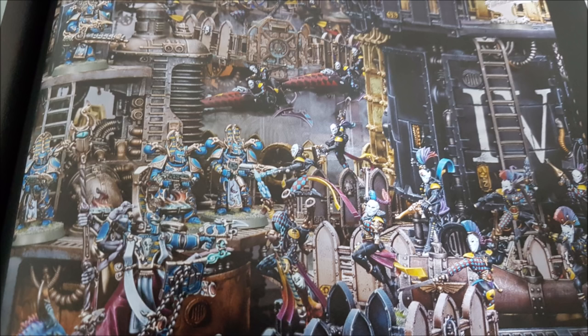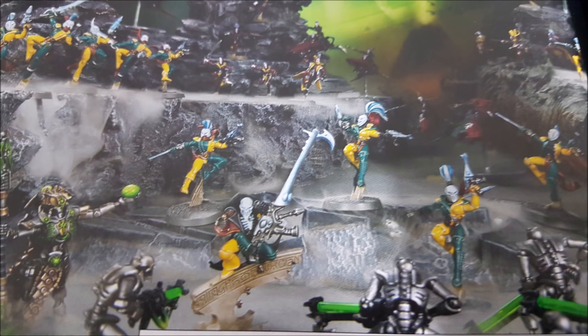You can also throw out a minus one to hit on infantry models via the Phantasmancy psychic discipline. There are six psychic powers, and two of them provide minus one to hit. Fog of Dreams — warp charge 6 — targets an enemy unit within 18 inches: your opponent must subtract one from hit rolls targeting Harlequin infantry units. Veil of Tears — a new power, warp charge 7 — targets a specific friendly Harlequin infantry unit within 18 inches and subtracts one from hit rolls made against that unit until your next psychic phase.